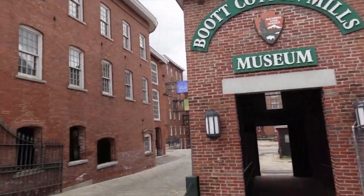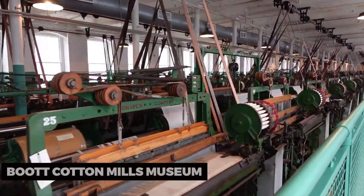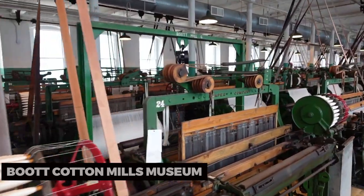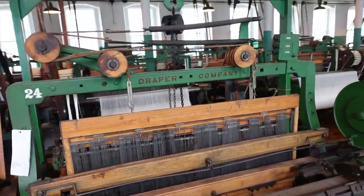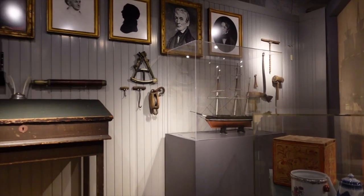For an immersive history lesson, take a guided tour of the Boot Cotton Mills Museum. Explore the mill's operating machinery, witness the weaving process, and gain insight into the lives of mill workers during the industrial era. It's a fascinating journey through time.